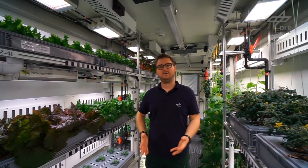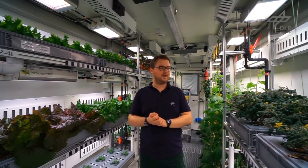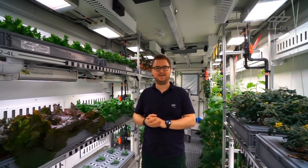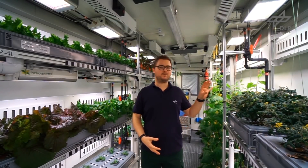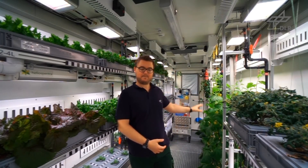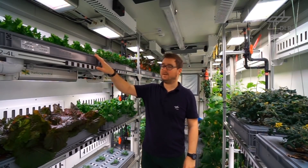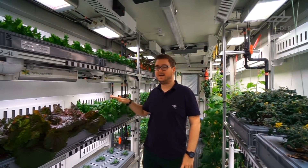I am now in the part of our facility that we call the Future Exploration Greenhouse. As you can see, I'm surrounded by plants. To my left side we have tomato plants, and behind that are cucumber plants. To my right side we have four different types of lettuce.